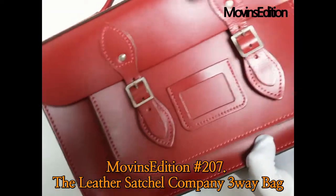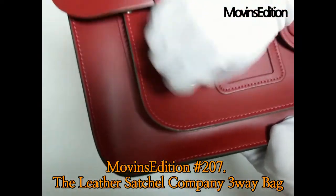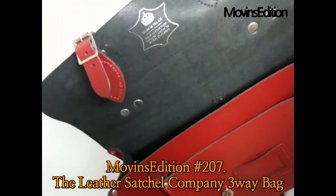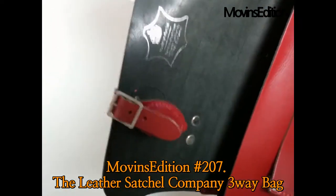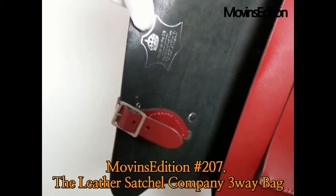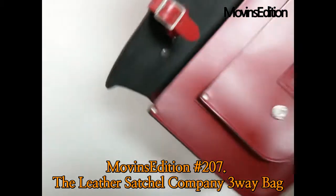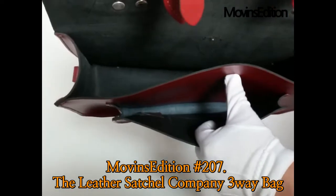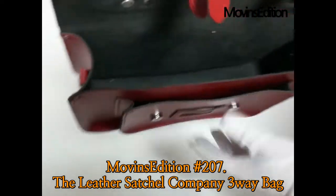Founded in 1966, the Leather Satchel's history is a little longer than Cambridge Satchel. While Cambridge Satchel tries a lot of contemporary design and novelty, the Leather Satchel bags seem to stick to the basics. As a whole, the Leather Satchel is a deep and solid satchel bag, artisan-made in England.